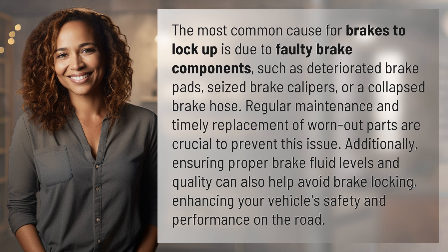Additionally, ensuring proper brake fluid levels and quality can also help avoid brake locking, enhancing your vehicle's safety and performance on the road.